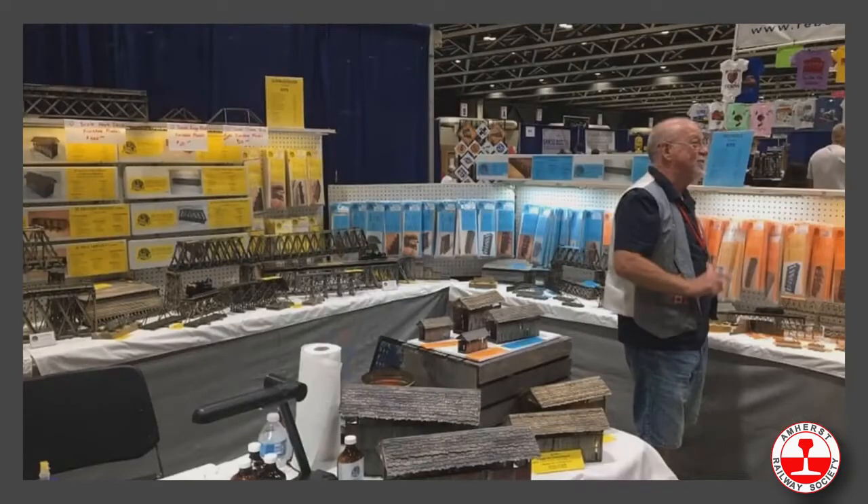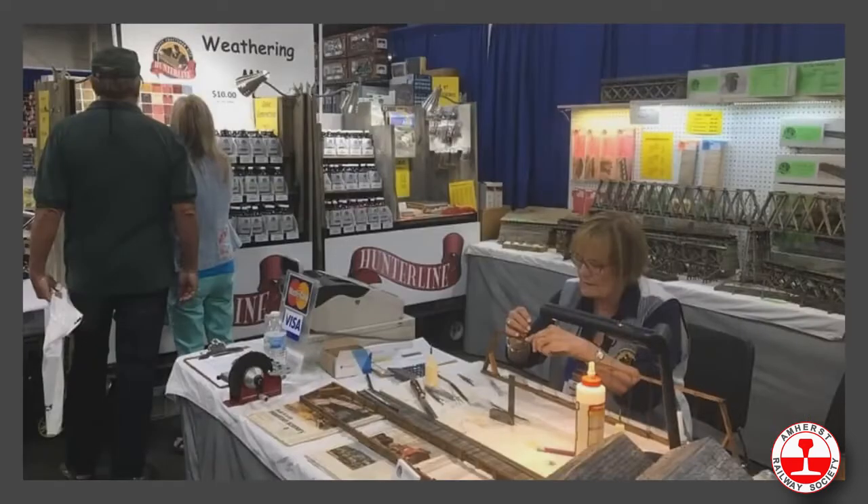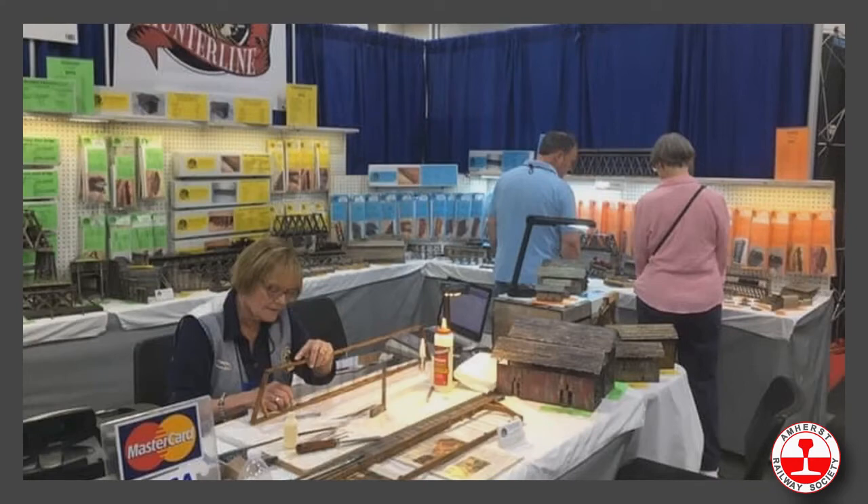At shows we do a lot of conversing with our customers — back and forth, we learn from them and they learn from us. Maureen is always at the front table making one of our kits right in front of you. You can come back in a couple of hours and see how it's progressing, or sit down and talk about a technique. I've learned so much by sitting at that front table just sharing techniques.